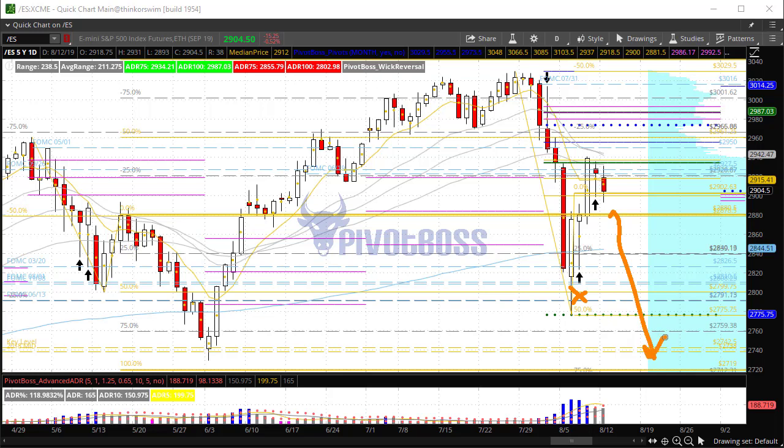If price cannot hold 2900, there could be a deep pullback to either retest the lows or surpass those lows and take out the June low. On an intraday basis, there is a little bit of a range formed near lows. If price can get above 2905, that could open up a bounce back towards 2915, but that could be an opportunity for bears to pile on and short ahead of another push lower.